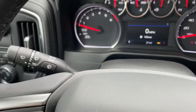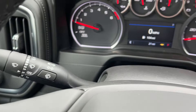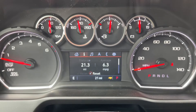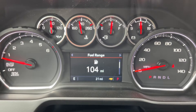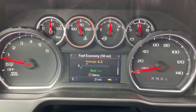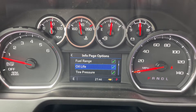Also behind the steering wheel on the left-hand side, you have the turn signal stalk along with the windshield wipers, and the 8-speed automatic transmission. On the instrument cluster screen, you have Trip 1 and 2, fuel range, oil life, tire pressure, air filter life, brake pad life, fuel economy, and your information page — you can customize which ones to see.